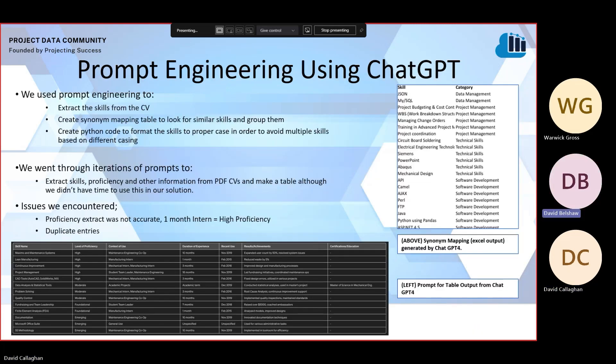We used ChatGPT in developing our solution for multiple functions. We first used it to extract the skills from the CVs. We then used it to create a synonym mapping table to look for similar skills and group them together, to avoid the skill matrix being populated with hundreds of skills that are fundamentally the same. On the right-hand side of the screen, you can see that synonym mapping table — an Excel output generated by ChatGPT. We also used ChatGPT to create Python code to format the skills in proper case, to avoid multiple skills being created just due to different casing.